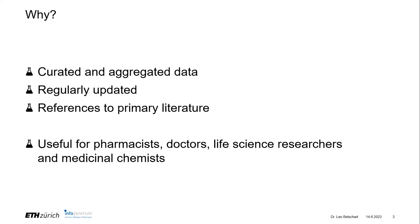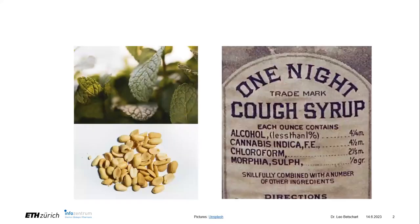You might also find a lot of this information on Wikipedia, but since a lot of it is about medication and drugs, you want to be sure you have the most up-to-date information and that everything has been cross-checked by experts. This brings me to the three topics: peppermint, something hiding in peanuts, and a cough syrup that maybe wouldn't be sold in that form today.